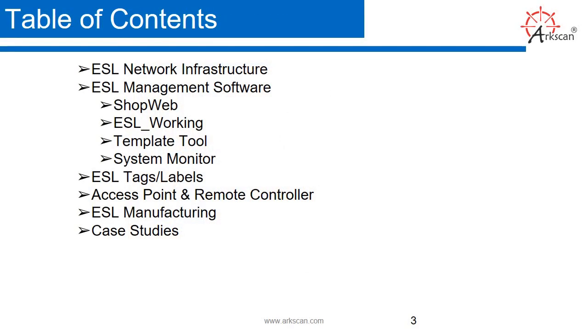Here's the table of contents. We'll be going over the ESL network infrastructure, the ESL management software, ESL tags and labels, access point and remote controller, ESL manufacturing, and we're going to show you some case studies.